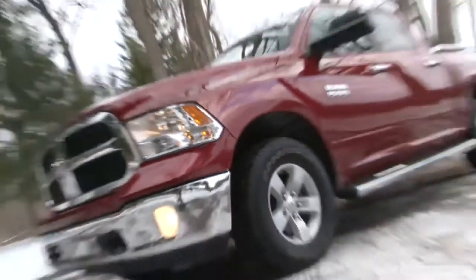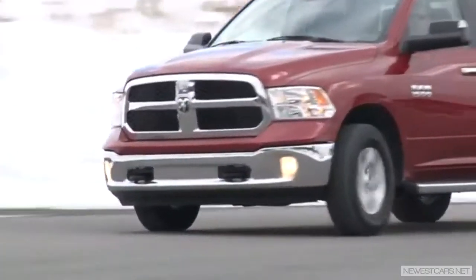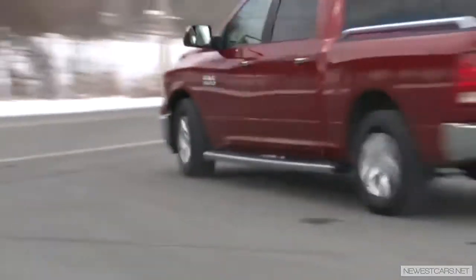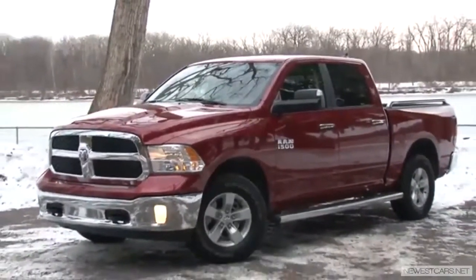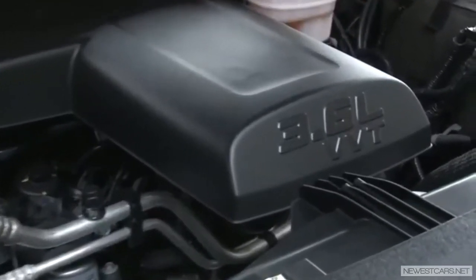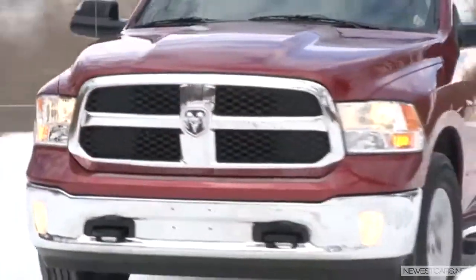The pickup truck war is torquing up and the new battleground seems to be fuel efficiency. The emergence of the V6-powered full-size is well underway. This 2013 Ram 1500 is equipped with the company's workhorse 3.6-liter Pentastar V6, programmed here to make 305 horsepower and 269 pound-feet of torque.